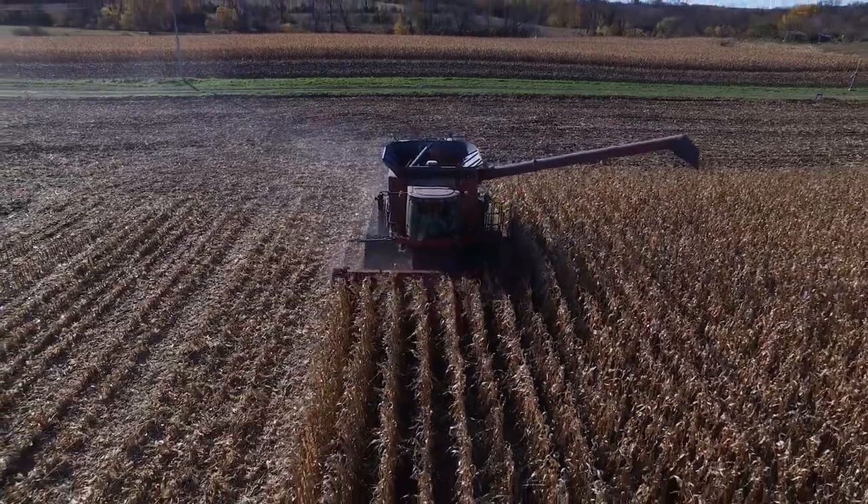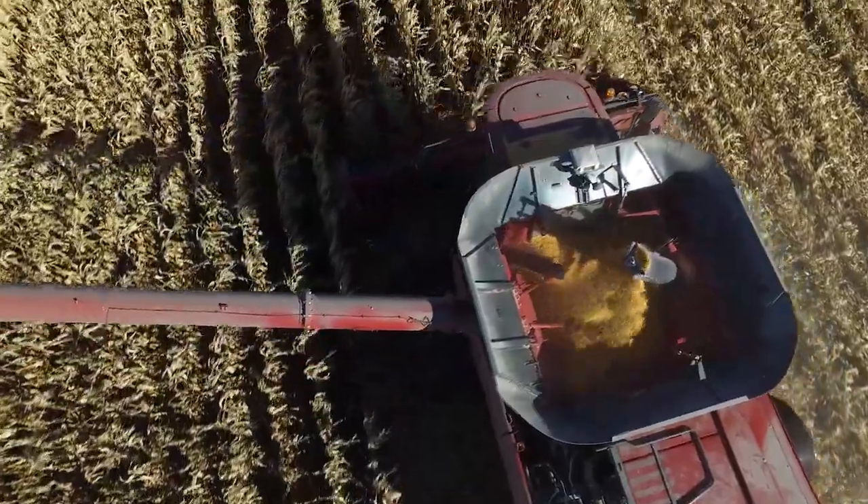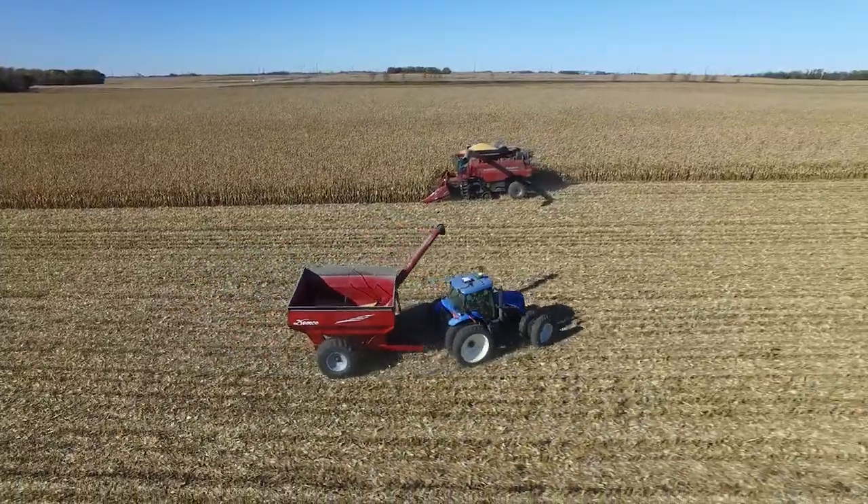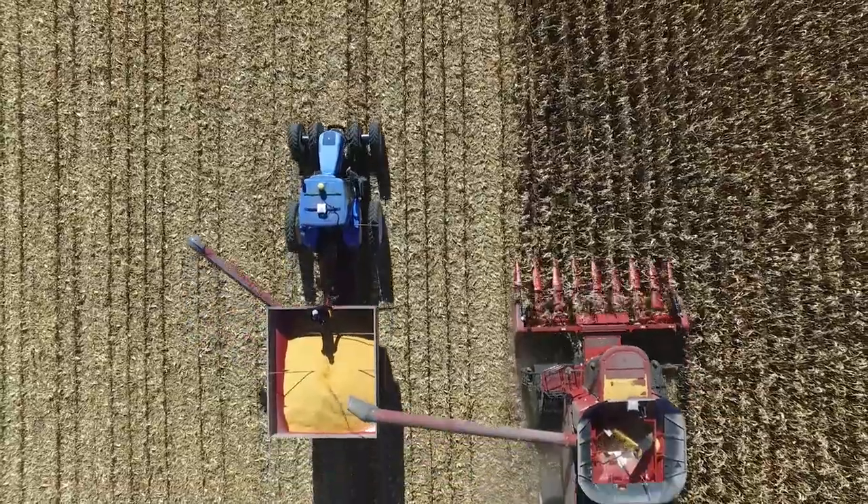You could probably go to almost any farmer and ask them if they have higher performing or lower performing areas in their fields and they're probably going to say yes. More times than not it's due to the way that that soil holds or releases moisture.